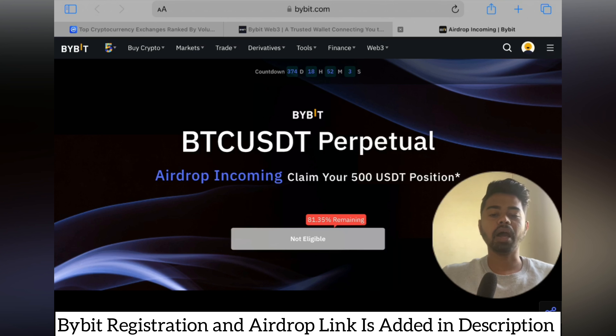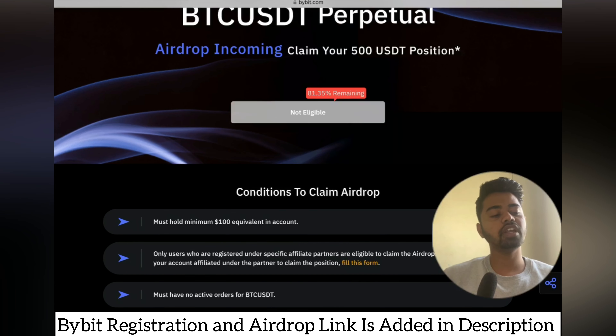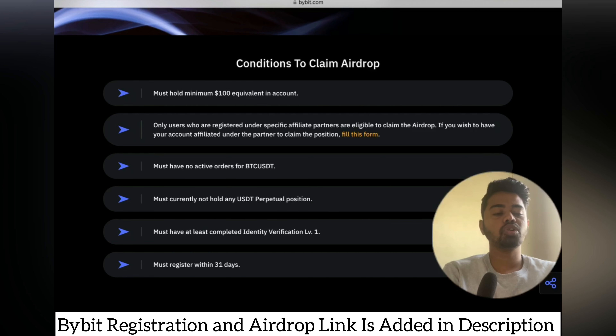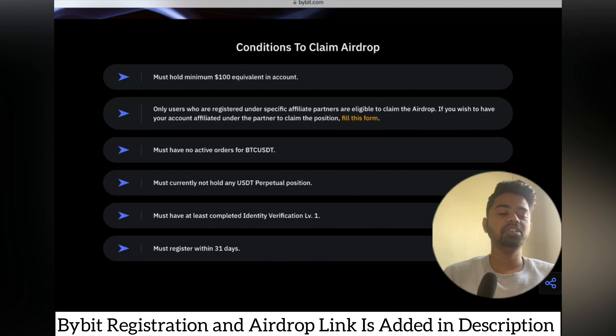The first very important step is that you have to sign up on Bybit using my link. There is an airdrop incoming — claim your 500 USDT position. It's not showing as eligible here because there are rules for the claim: you must hold a minimum of $100 equivalent in your account, and only users registered under specific affiliate partners are eligible to claim the airdrop. Fill out the form — the link is given in the description. You must also have no active orders for the BTC/USDT pair.